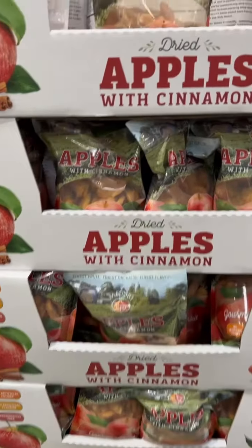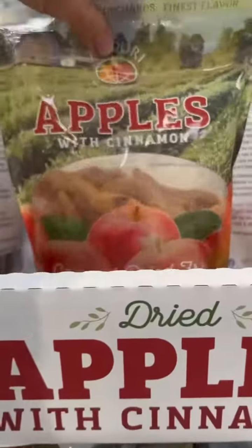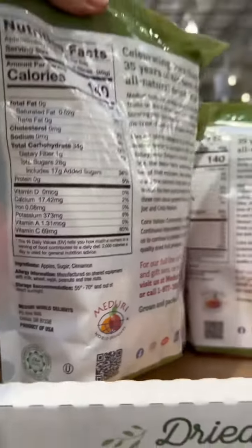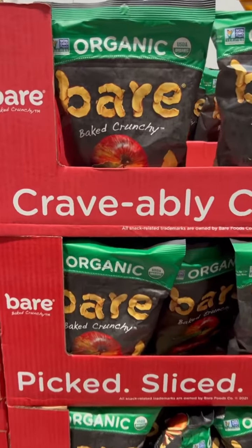Those 25 grams of added sugar add up really quickly because there are things like fruit that have sugar added to it. Fruit does not need sugar, so pick a brand like this one that is just the apples. That's it.